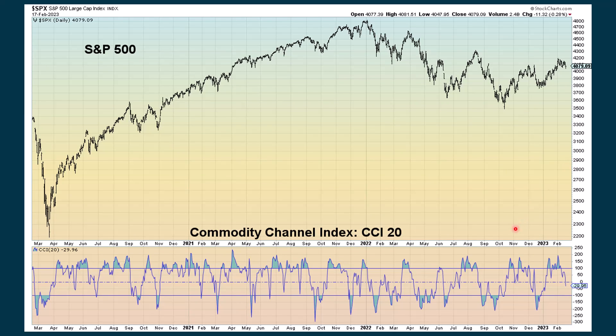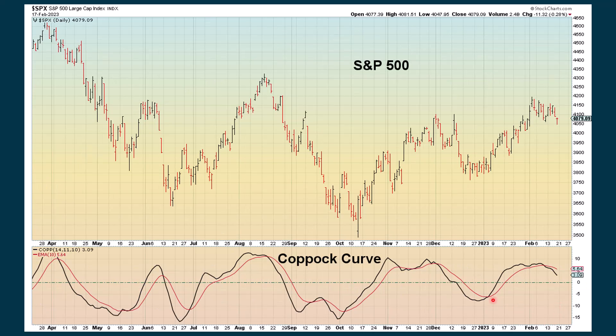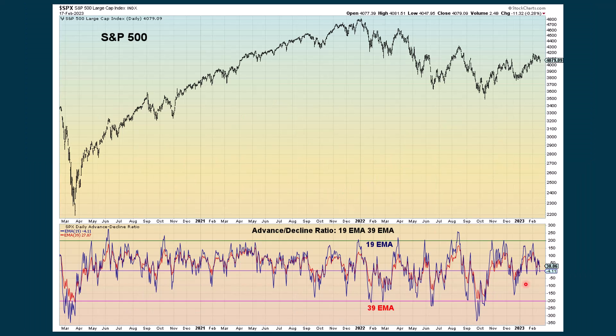The CCI based on 20 periods is dropping below the zero line, but it's not extreme. There's another CCI 14 chart that is extreme, and I showed that in the daily video. The Coppock Curve generated a signal right at the beginning of 2023 and it's now wearing off. The advance-decline ratio's blue line is just starting to drop below the midpoint — that's negative — but the red line is still on top.